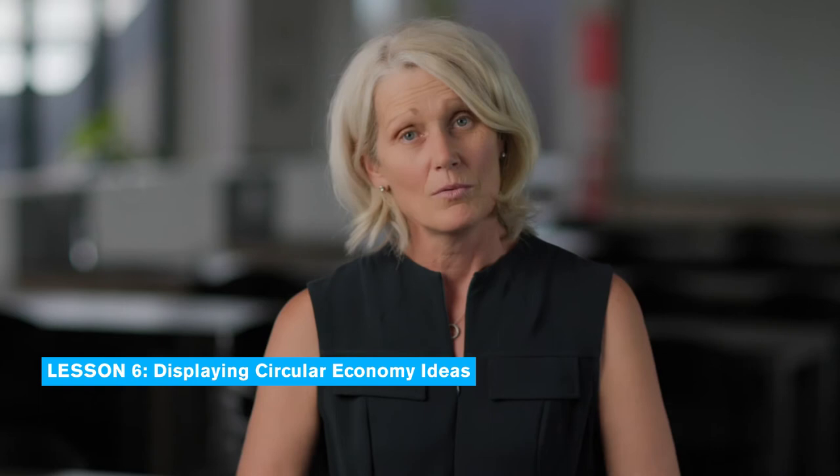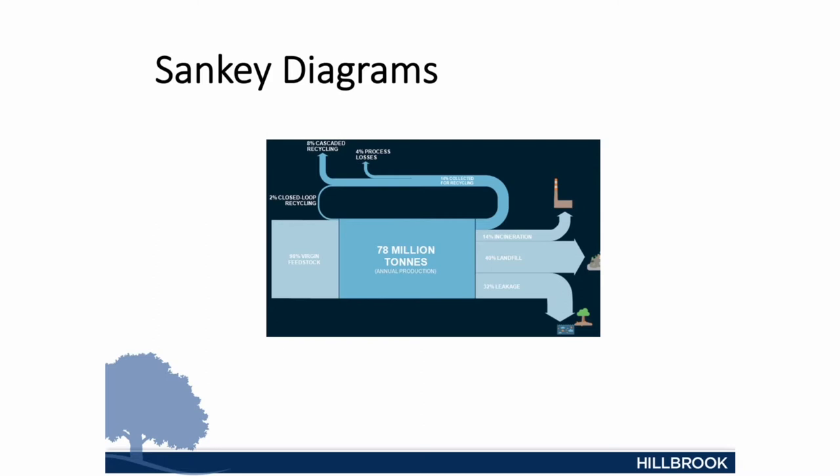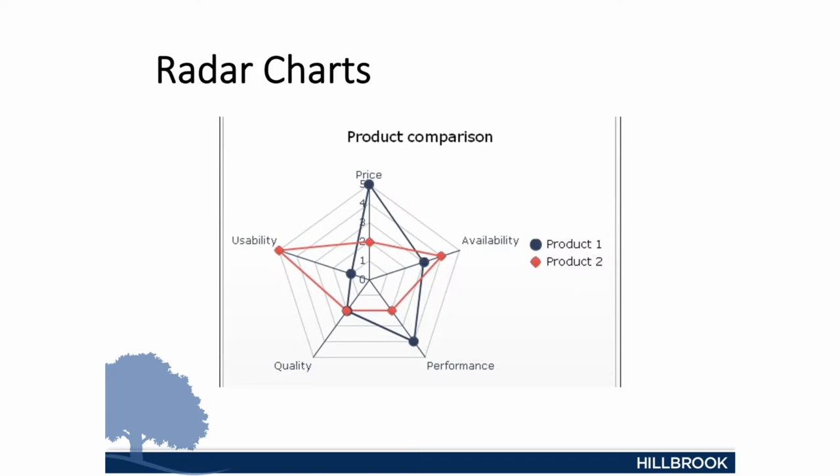The last lesson looked at how you can display circular economy ideas using such things as Sankey diagrams, stock and flow diagrams, and radar matrices. What we did next was give students some ideas on solving the project problem. This problem was to propose or produce something that would make Hillbrook more circular. I'm now going to talk about some of the projects these students did.